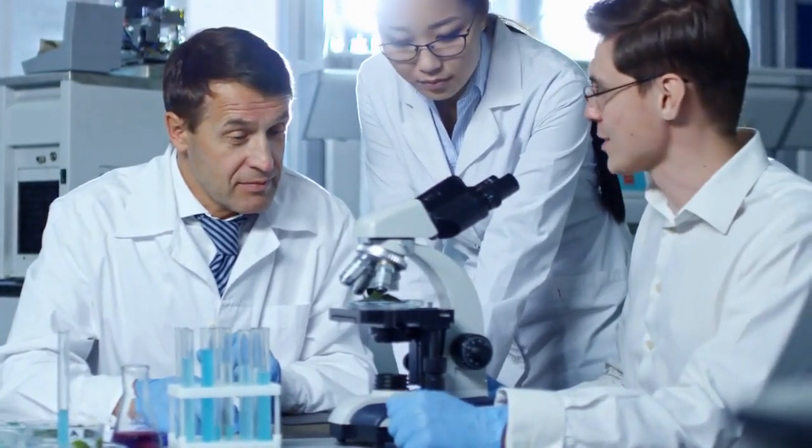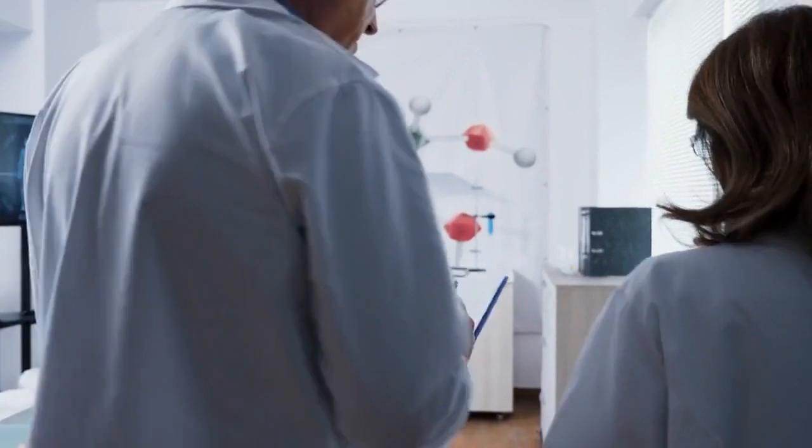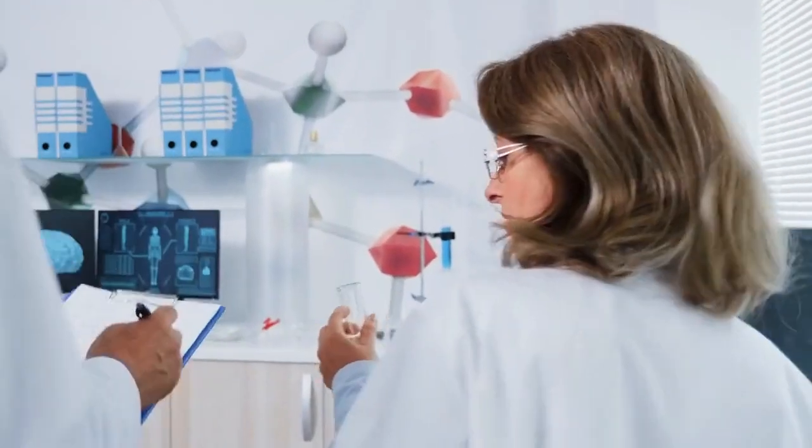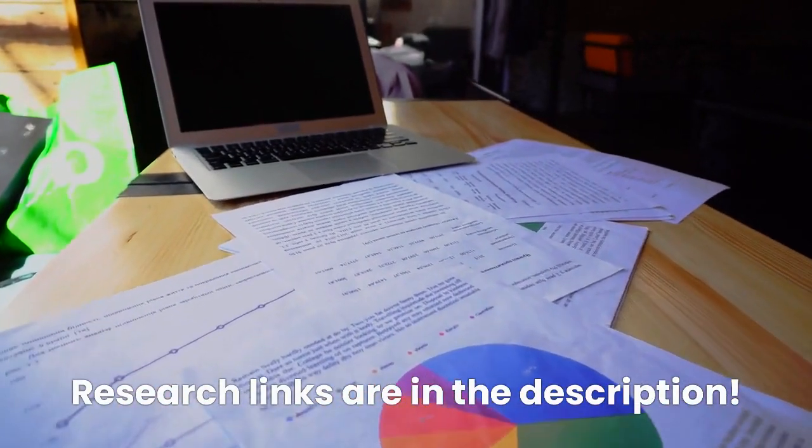Let's talk about the research first. A team of researchers from the university's Department of Exercise and Sports Science recruited 14 healthy male volunteers ages 19 to 30. I'll give the research link in the description below, so you can check that out.